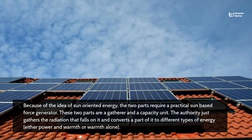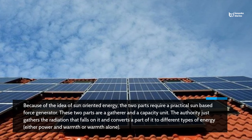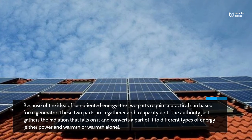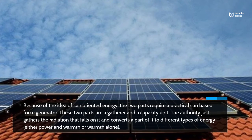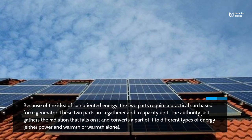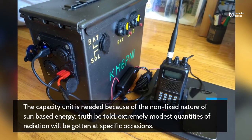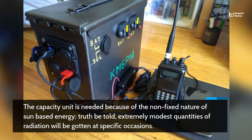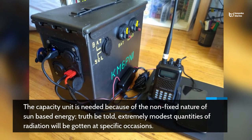Because of the idea of sun-oriented energy, the two parts require a practical sun-based force generator. These two parts are a gatherer and a capacity unit. The authority just gathers the radiation that falls on it and converts a part of it to different types of energy, either power and warmth or warmth alone. The capacity unit is needed because of the non-fixed nature of sun-based energy; extremely modest quantities of radiation will be gotten at specific occasions.